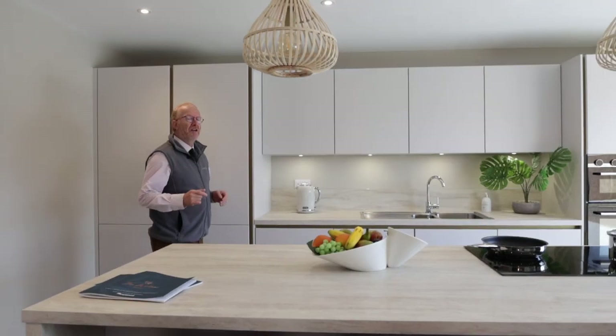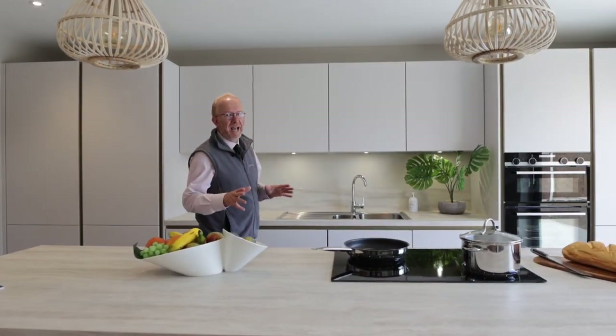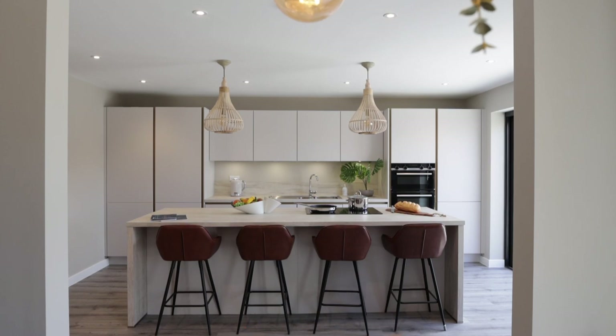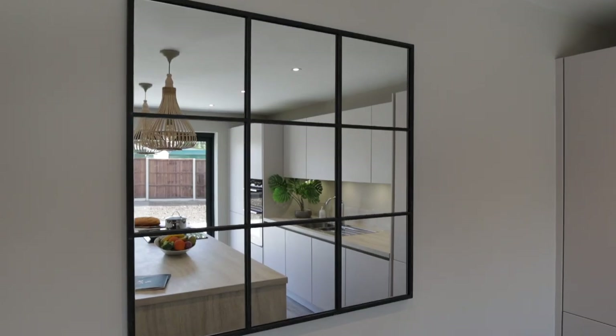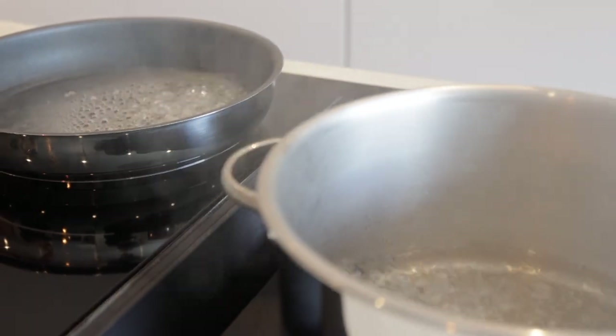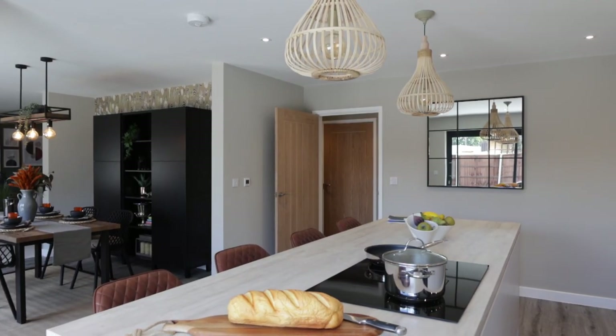As kitchens go, here in plot two we have an absolute belter — you have to come and see this one. This enormous central island, of course all the integrated appliances, and these quality kitchens by Mulberry. The downdrafting induction hob is a really nice touch and it means there's no overhead hood to get in the way.